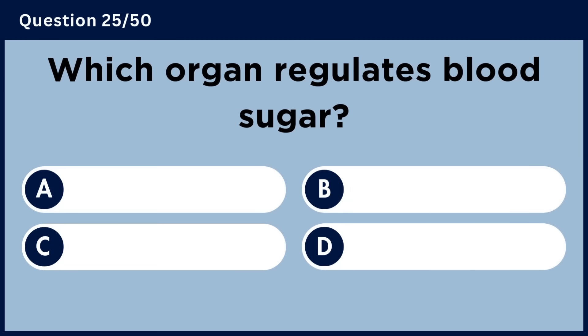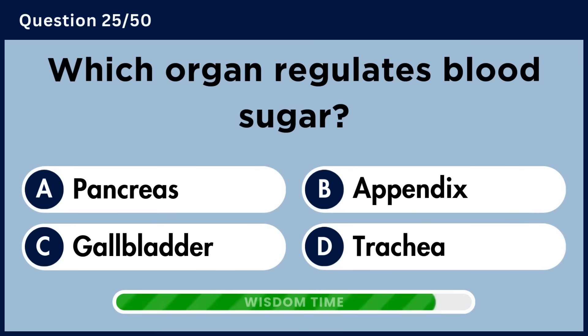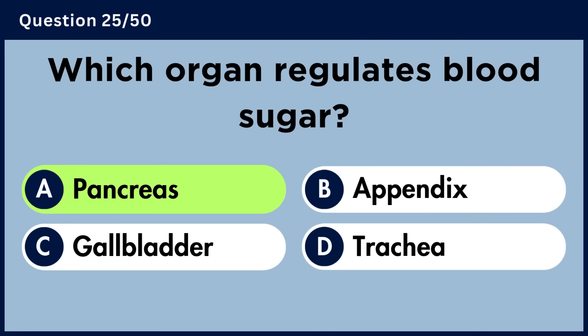Which organ regulates blood sugar? Answer A. Pancreas.